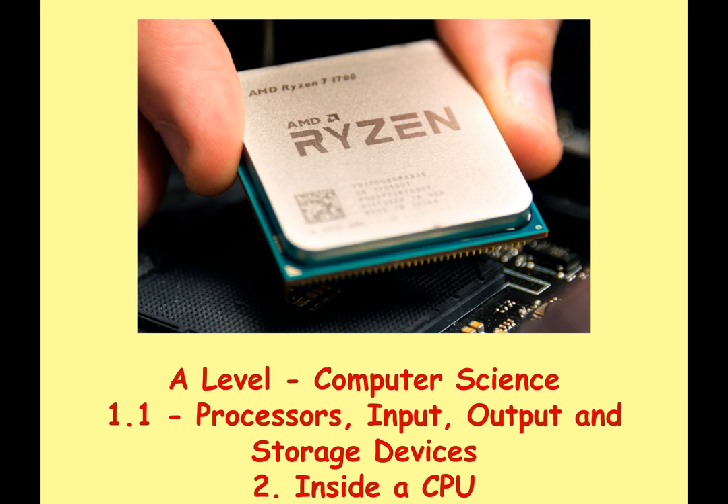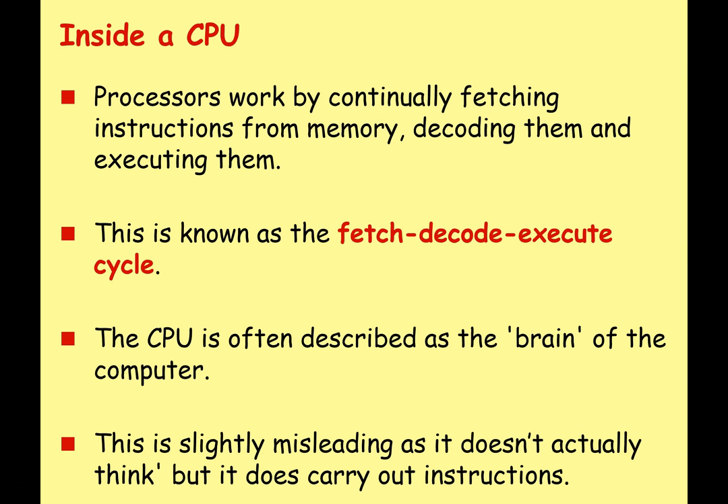Hello and welcome to part two of this lecture series. Today we're going to delve inside a CPU and see what we find. Processors work by continuously fetching instructions from memory, decoding them, and executing them. And this is what is known as the fetch-decode-execute cycle.